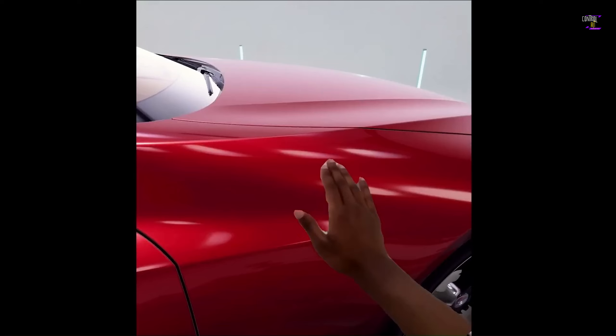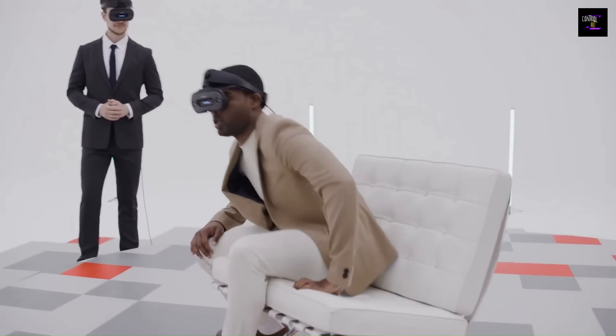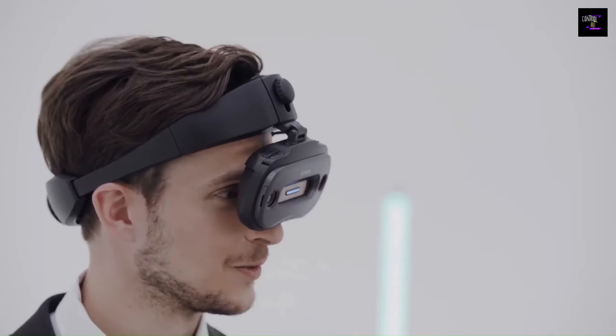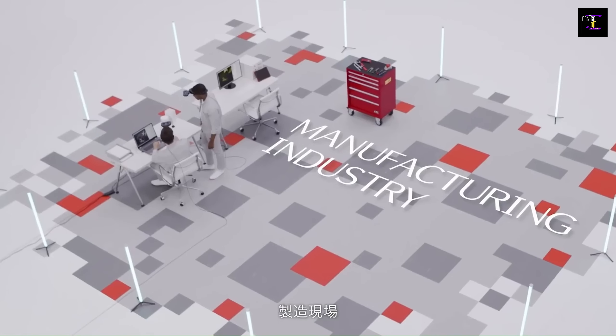By tapping on the car, users can change the color and even sit inside, experiencing the interiors in an incredibly immersive way. While the Miralax One is currently in the market research phase, it is unclear whether it will be available for consumer use or solely reserved for enterprise purposes.